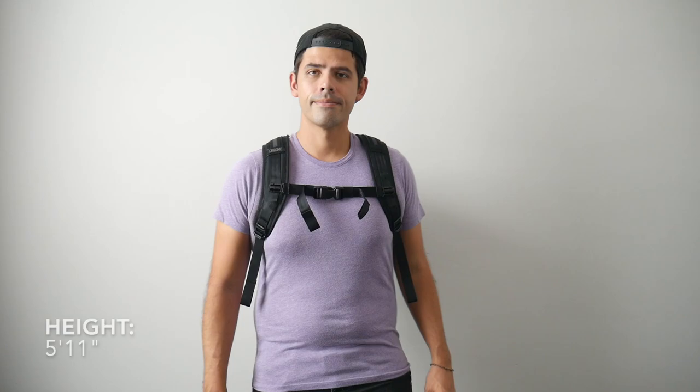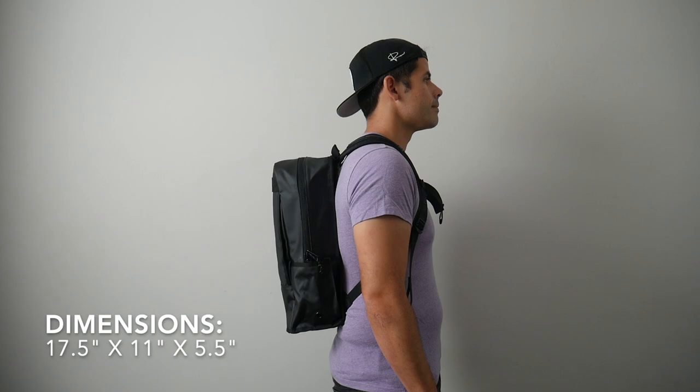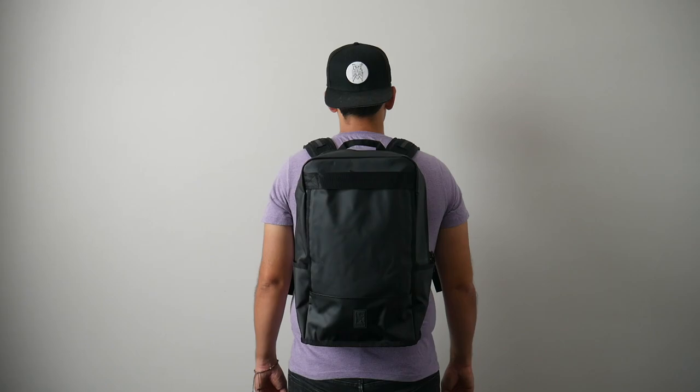As far as the capacity, the bag comes in at about 21 liters, which is a really great daily bag size in my opinion. I was able to hold all the items that I normally like to carry with me and there was still a little bit of leftover space. And I like that even when the bag was fully packed out, it maintained a pretty slim silhouette, which made it great for navigating crowded areas, jumping onto public transit, and using it while riding a bike.